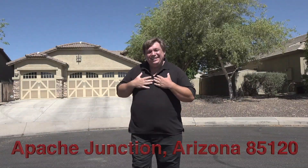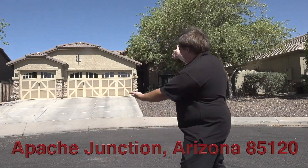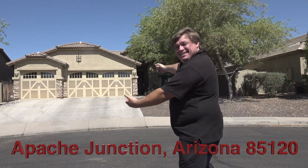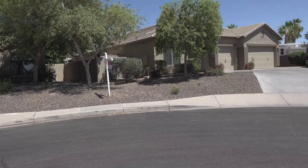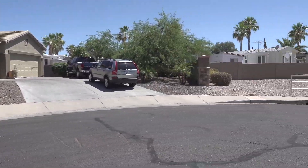Hello! Hi! My name is Paul Pilzarski, my wife Jody Pilzarski, and I just listed this house in Apache Junction, Arizona 85120, located in a cul-de-sac.